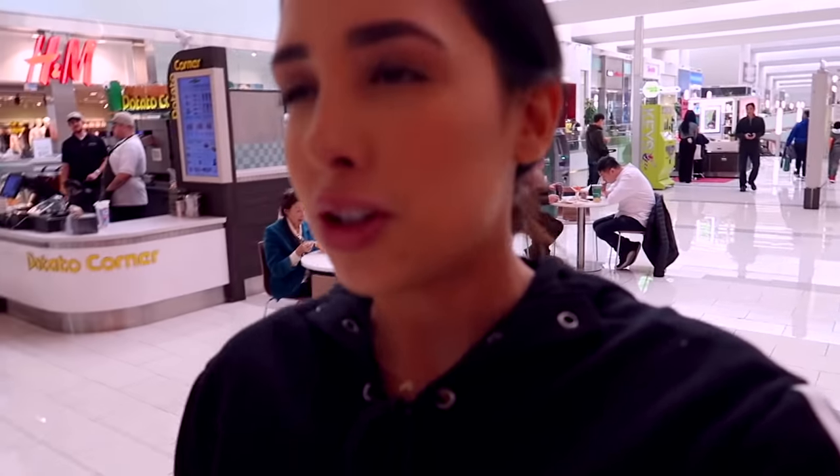My first stop was Sephora. We're on our way — I'm a little nervous because I'm wearing makeup and I thought I wasn't supposed to, but it's just been a hectic day. Hopefully they'll take it off. I have a picture of what I want them to do, and I'm going to take that same picture to both Sephora and MAC. I'm kind of in a rush today so I need her to do it pretty quickly, but I'm not going to rush her.